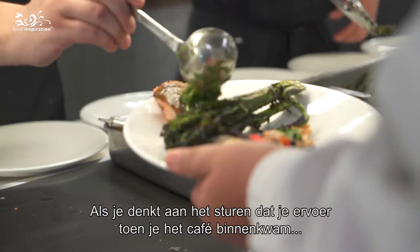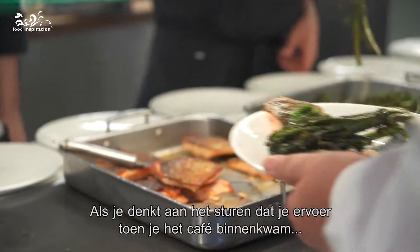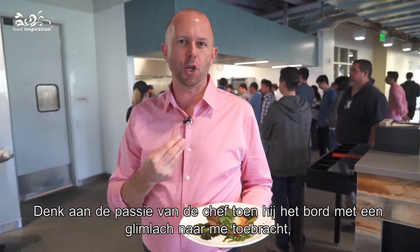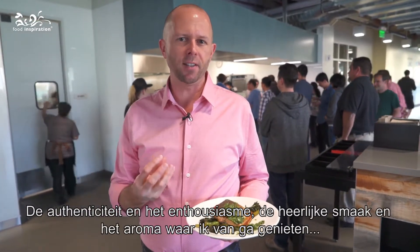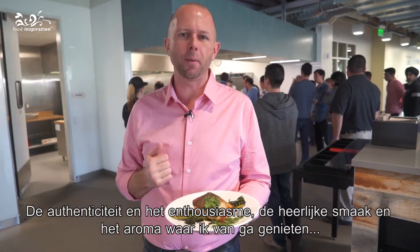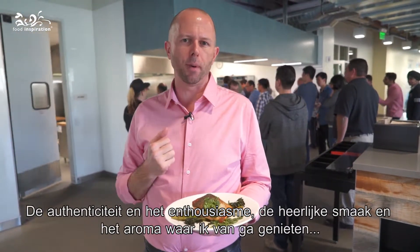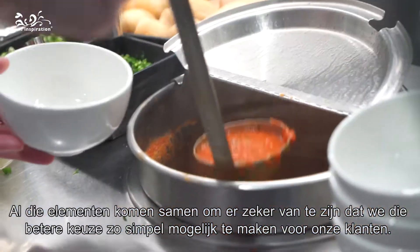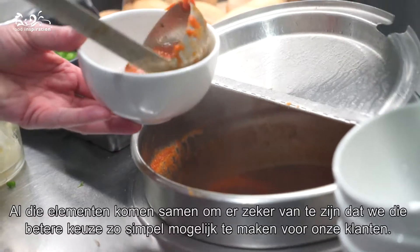It's everywhere — you think about the priming that we heard and saw when we walked into the cafe, the chef's passion when they delivered the dish with a smile, that authenticity and excitement. All of these elements, plus the delicious flavor and all the aroma, come together to ensure that truly we're making that better choice as easy as possible for our users.